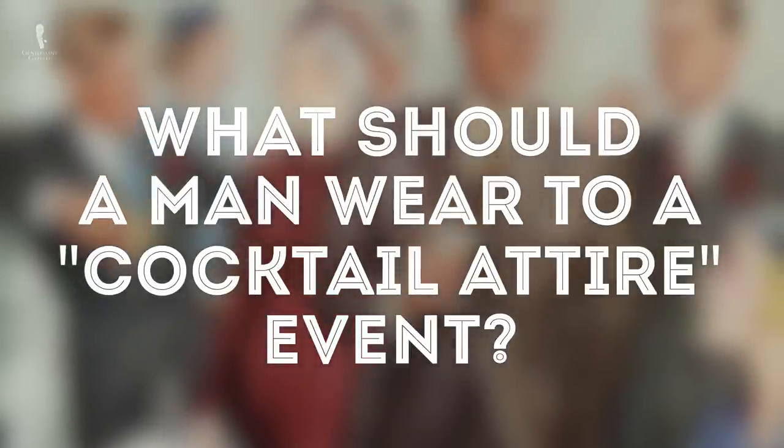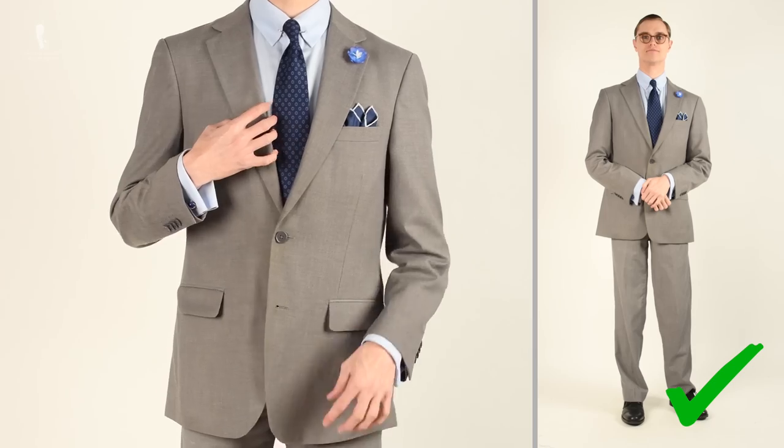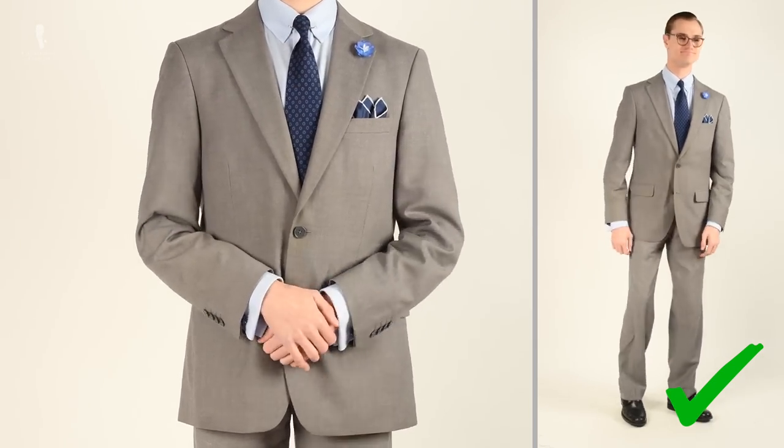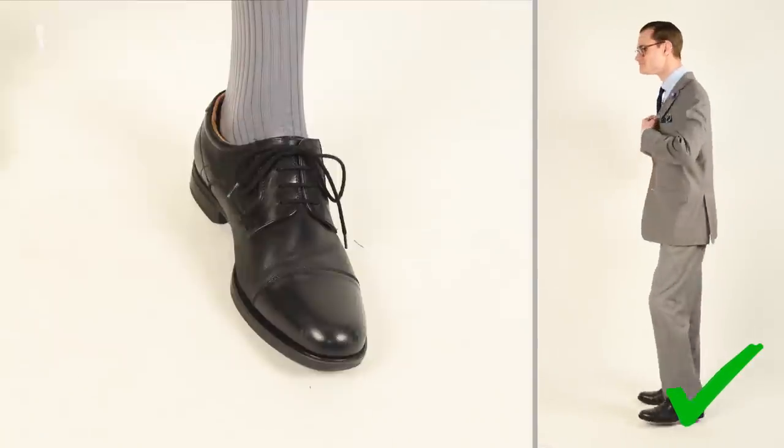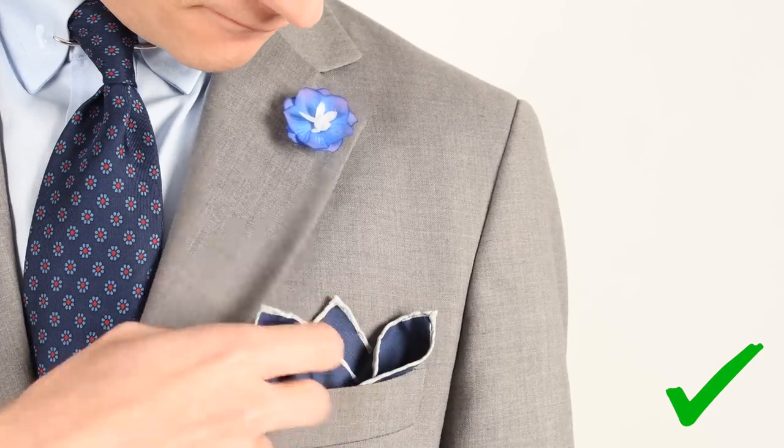So what exactly should a man wear to an event with a cocktail attire dress code? The short answer: a medium to dark suit, a conservative dress shirt and tie, black or similarly dark dress shoes, dark muted over-the-calf socks, and subtle accessories. Given that some cocktail attire events have slightly less traditional adherences to these rules, you could incorporate slightly more bold elements into your ensemble. Let's break down the traditional conservative interpretation first and discuss some variations along the way.